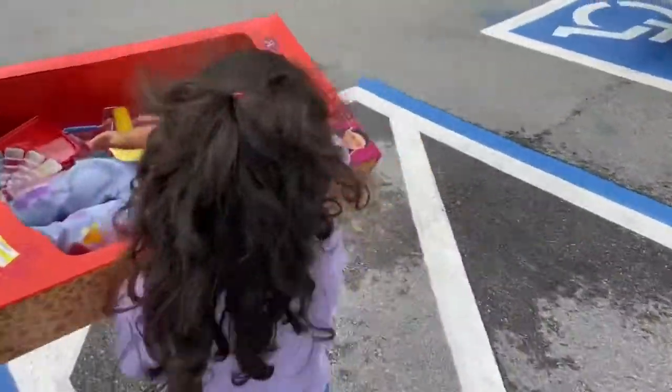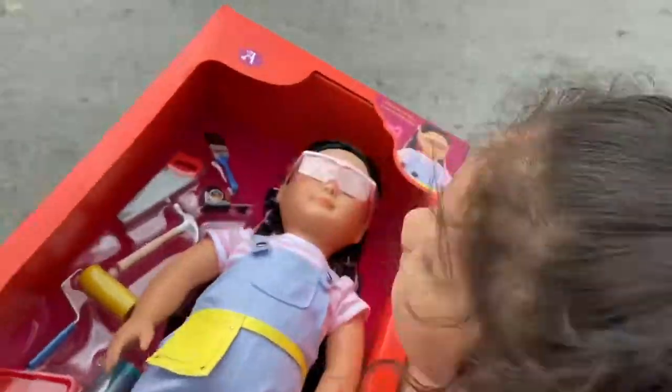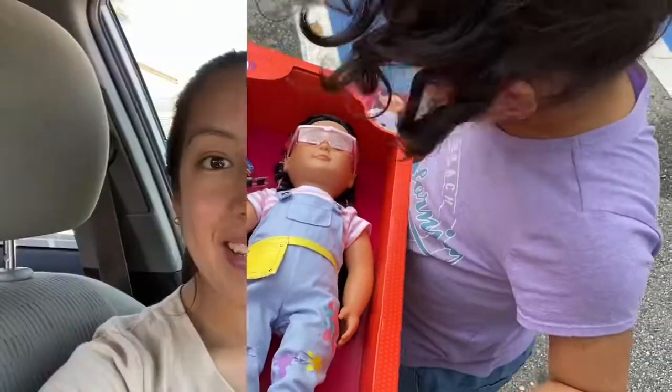We went for one thing and ended up leaving with this — Melanie's super excited! Target has some really pretty home and Valentine's decor, so definitely check them out. If you enjoyed this video, give it a big thumbs up, and if you're new to the channel, don't forget to subscribe — it's totally free. I'll catch you guys in the next video, bye!